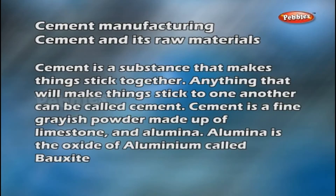Cement Manufacturing. Cement is a substance that makes things stick together. Anything that will make things stick to one another can be called cement. Cement is a fine greyish powder made up of limestone and alumina.